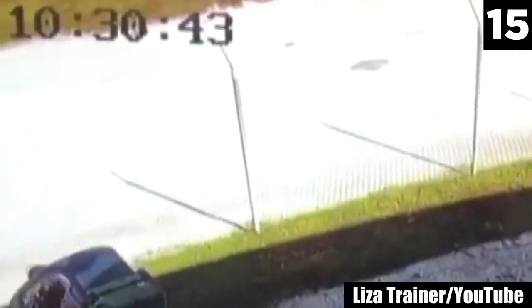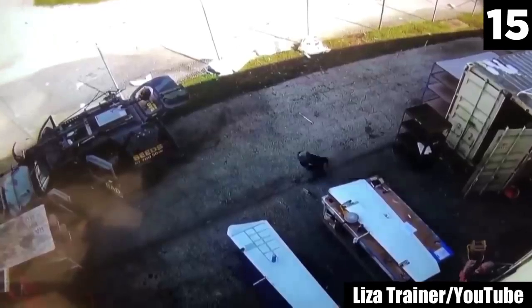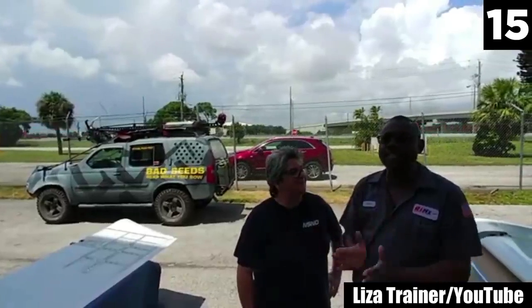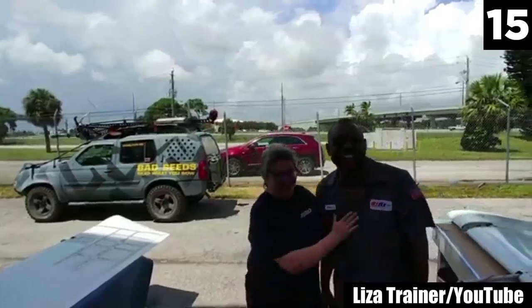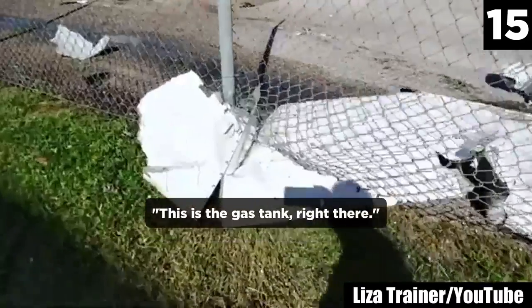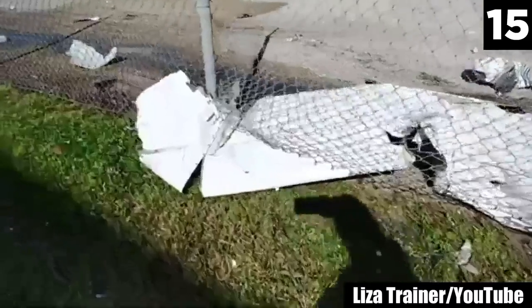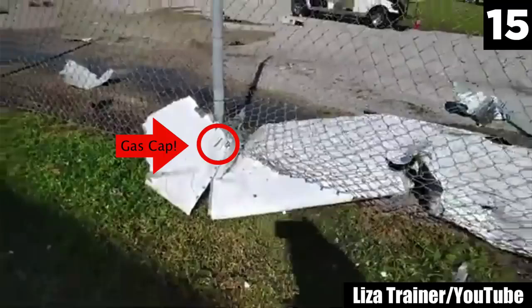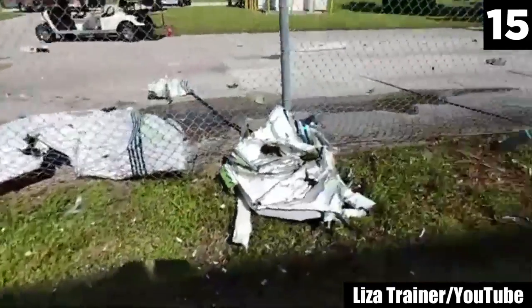Liza Traynor posted this scary CCTV security footage on September 12th, 2019, and as she captures the aftermath on camera, she makes one last startling observation. I looked it up and she's right — apparently on passenger planes, fuel tanks are sometimes on the wings. This is a crumpled gas tank that could have sent them sky high on impact.